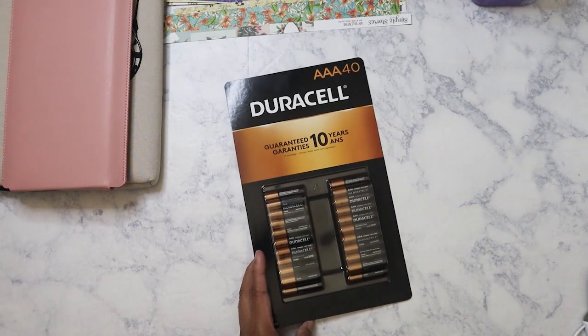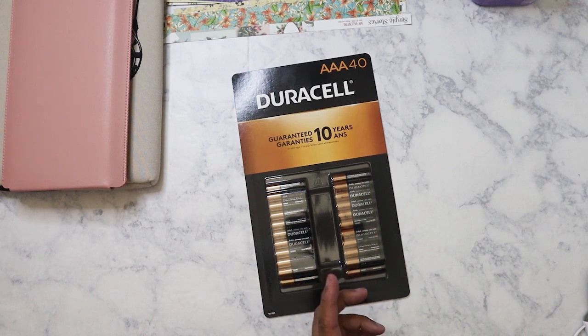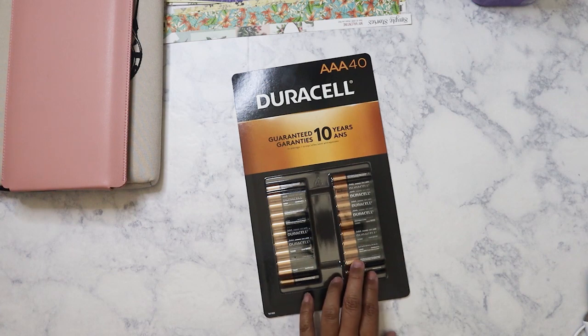Today is going to be a Dollar Tree haul, but first I'm going to show you something I got from Costco. I was buying my batteries from Costco because it ends up being cheaper — I always get them when they're on sale. This time I picked up the AAA pack of 40.